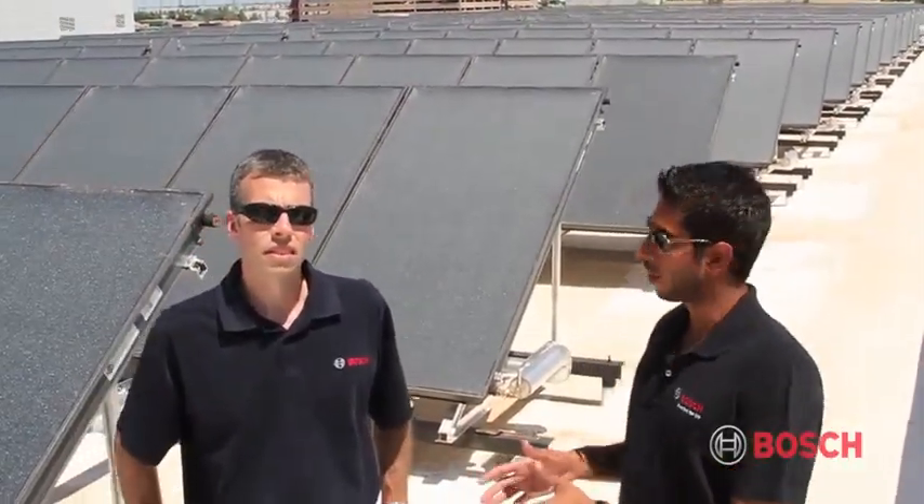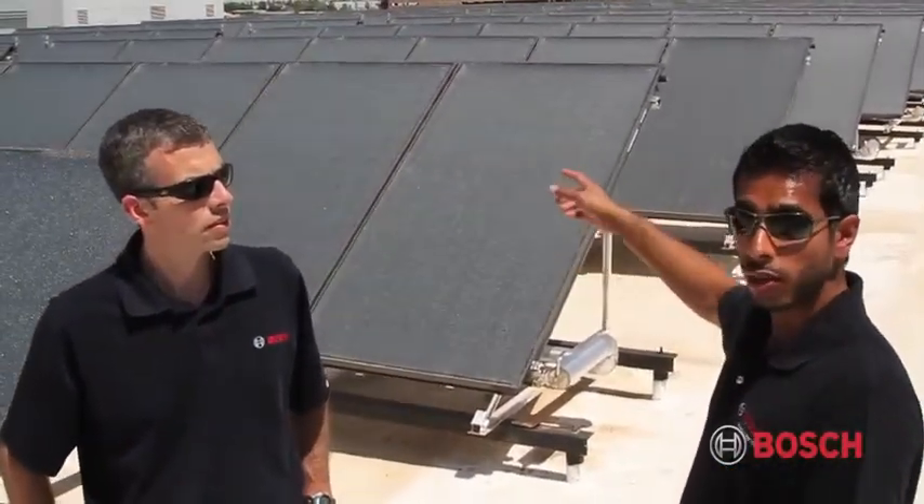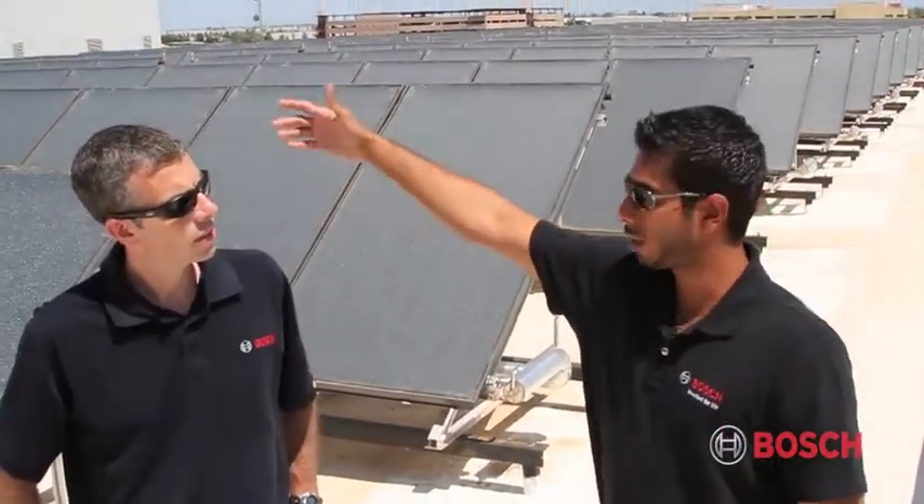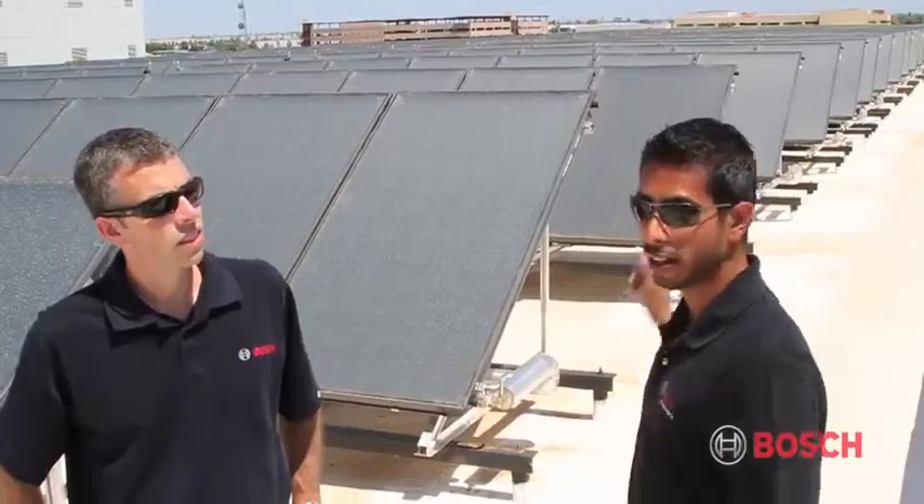Today we're going to go through the food factory for Maricopa County's jail system. Here we have 880 collectors. What we're looking at right now is the second roof from furthest down from the mechanical area. On this roof we have two columns going back and forth, with arrays of seven collectors in each column, and a total of 27 arrays.